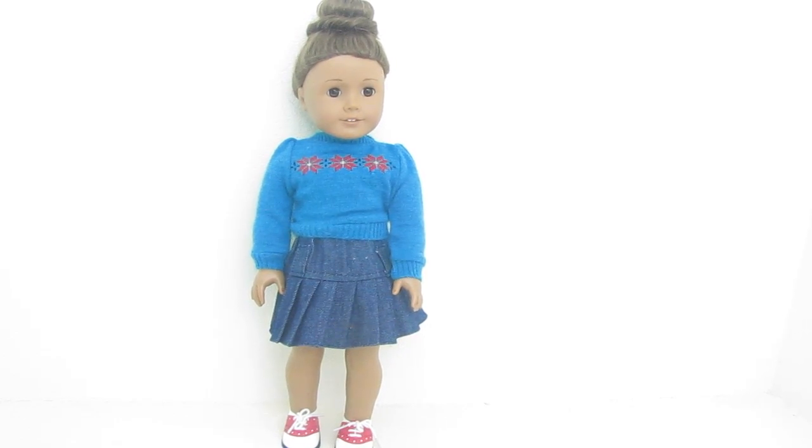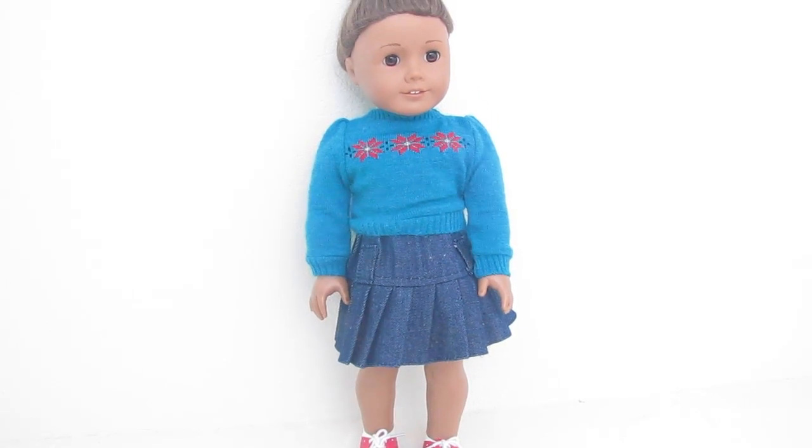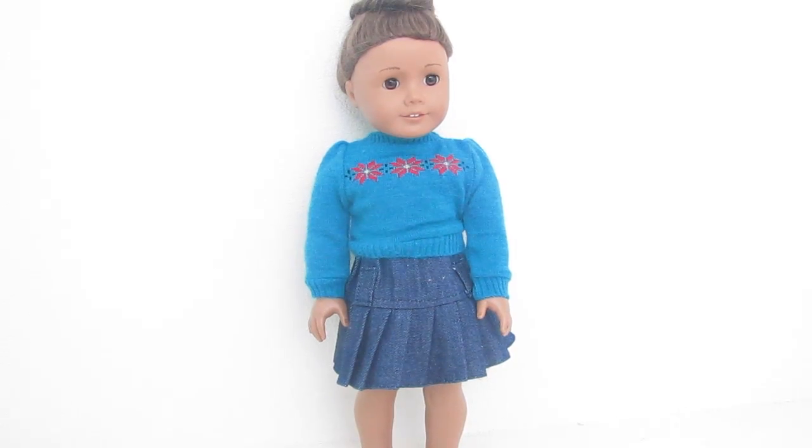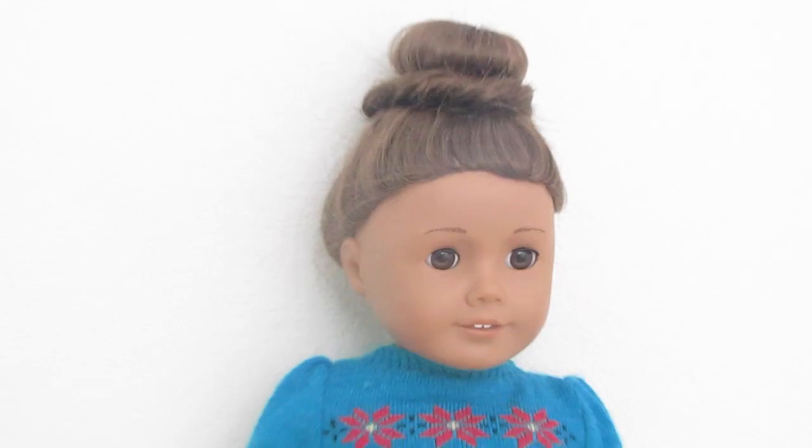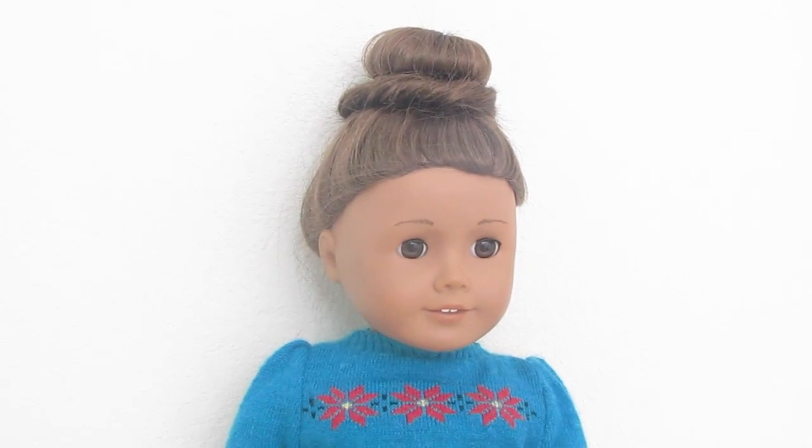Next we've got Cassie's outfit. This sweater and these saddle shoes are both from Molly's fall sweater outfit. This skirt came with a shirt that I got from Hobby Lobby. Cassie's hair is just a sock bun on the top of her head.